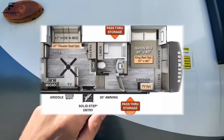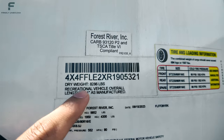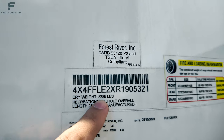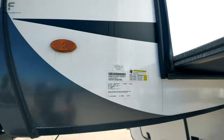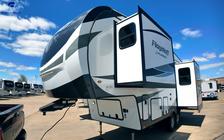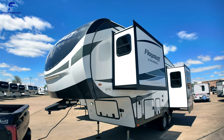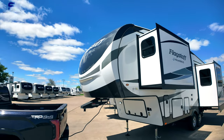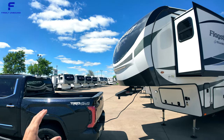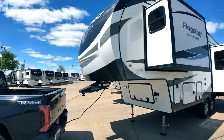The exact length on this is 28 feet 11 inches, and unloaded it is 8,286 pounds. The hitch weight is about 1,200 to 1,300 pounds. Keep in mind that hitch weight is directly correlated to your payload capacity on your truck, and you don't want that number to be higher than your truck's payload capacity.